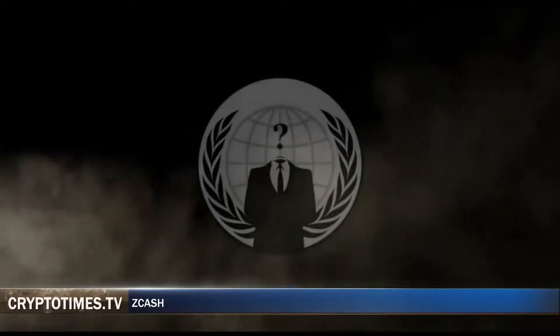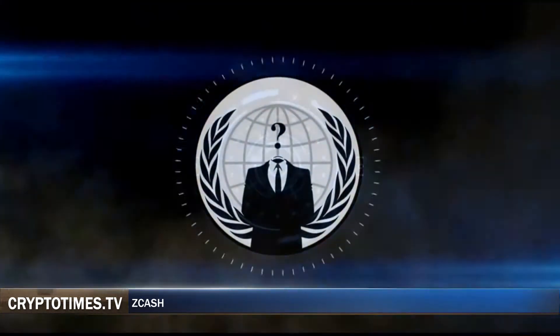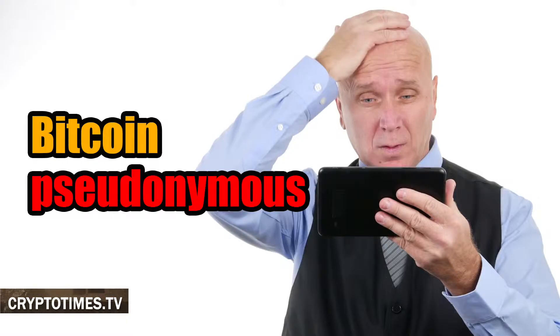Hi, and welcome to our channel. So you've been told crypto is perfect for concealing your identity when transacting. A lot of people think cryptocurrencies are inherently anonymous, but this is not entirely true. Most are rather pseudonymous.